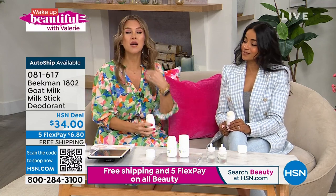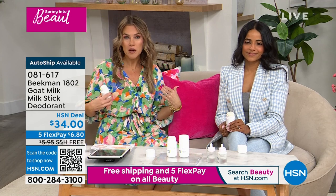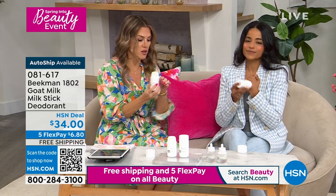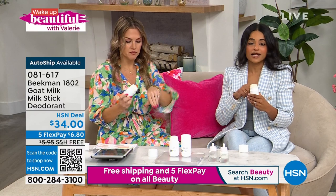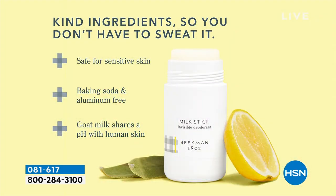It's something you always need. Coming from somebody who likes to work out, who likes to do hot yoga — I don't want to stink. Now's the time to do it because it's not that hot outside yet, so start getting your body adapted to a clean beauty formula. There was a little bit of a purging process for me because my body was used to those chemicals. Antiperspirants tend to block your sweat glands, and that's not what a natural deodorant does. We use kind ingredients, so you don't have to sweat it. It's safe for sensitive skin and baking soda and aluminum-free. If you've had a reaction to other deodorants from big box retailers, you need to switch to the Milk Stick because it truly works. All our products are formulated with goat milk, which shares a similar pH with human skin and is really rich in lactic acid.